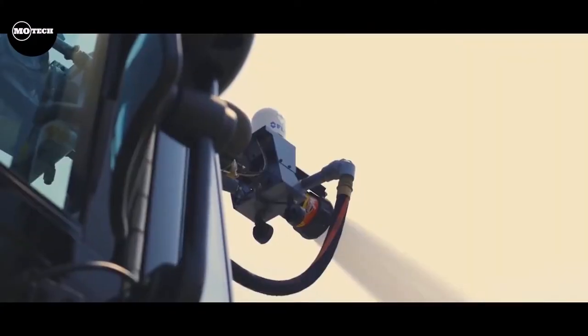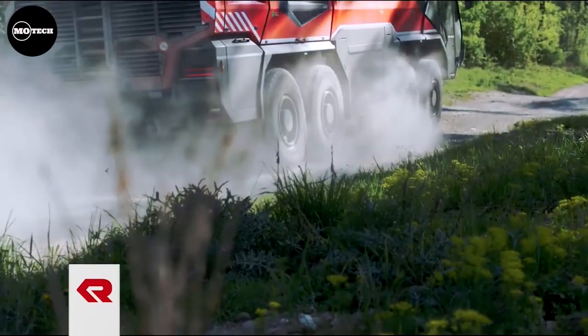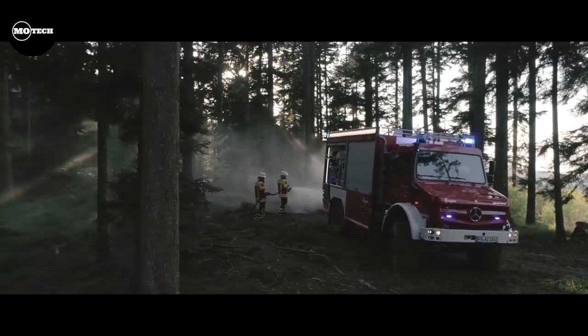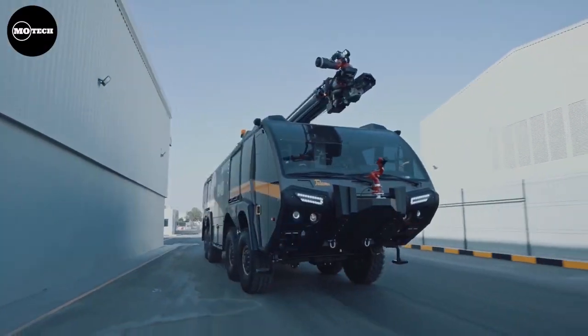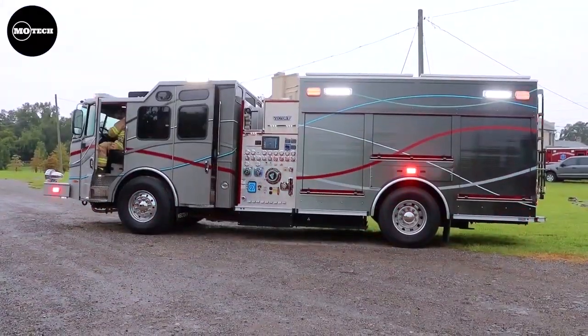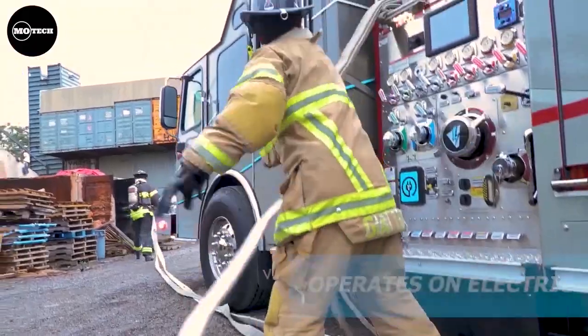A fire truck is a vehicle that functions as a firefighting apparatus. These are the 10 best off-road fire trucks in the world, part 2. Be sure to watch till the end so that you don't miss out on the biggest fire truck in the world currently, since this list is in no particular order. Let us know in the comment section about your favorite truck from the list.